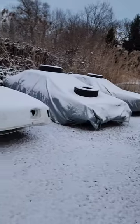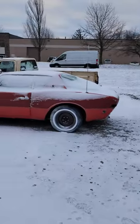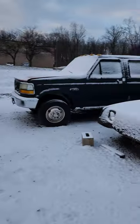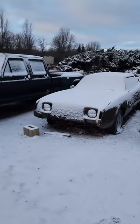You guys let me know in the comments below — have you ever seen an Avanti? Do you know what one actually is, and do you think these cars look cool? I think they're very different, very unique. Let me know all your thoughts and opinions down below.